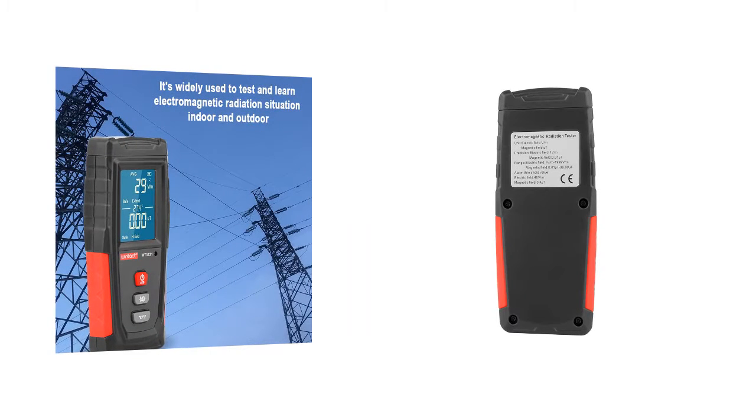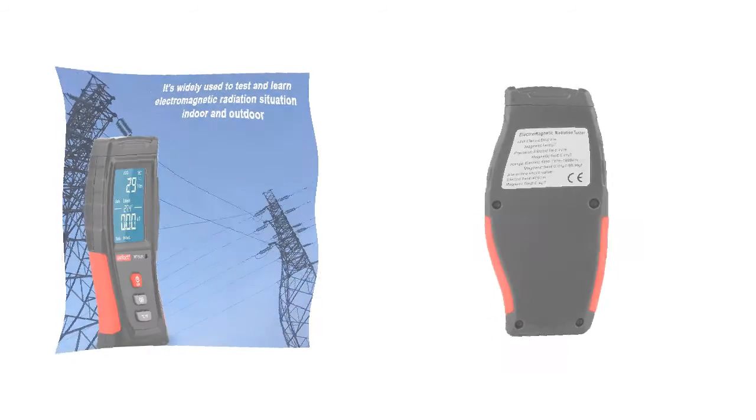Fashionable design, easy hand operation — it's easy to carry and make field measurements.